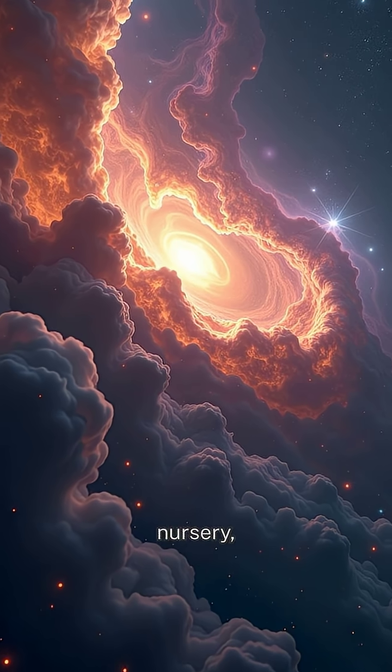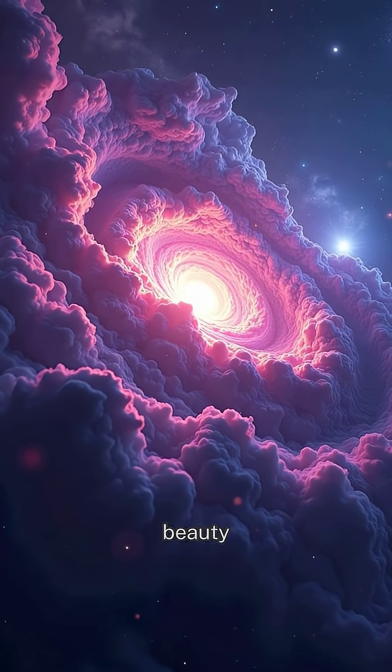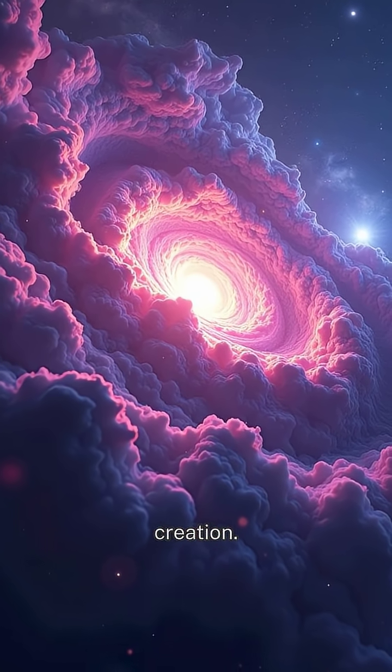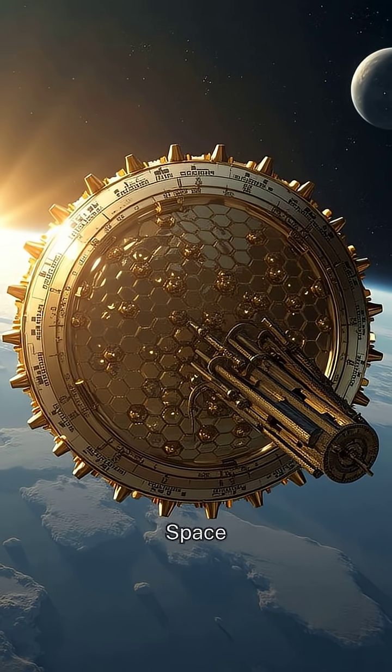It's like a stellar nursery, and Hubble's images revealed it in stunning detail, showing us the raw beauty of cosmic creation. But Hubble isn't alone. Meet its powerful successor, the James Webb Space Telescope.